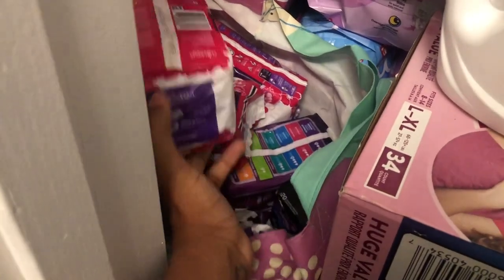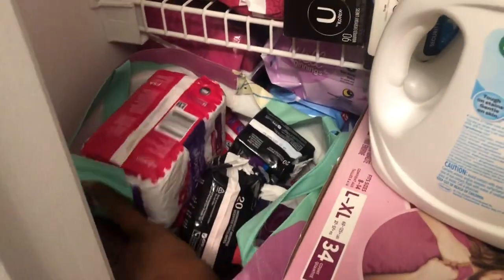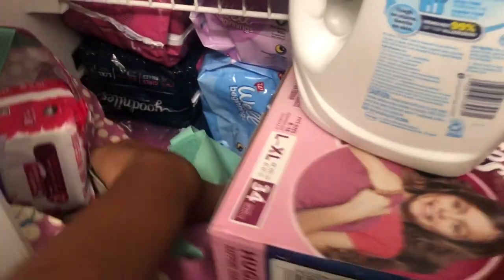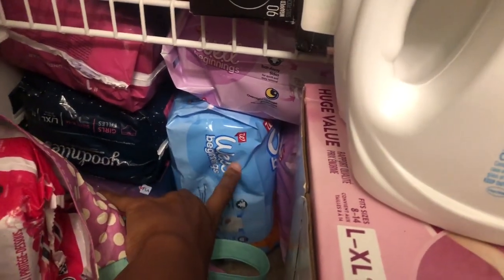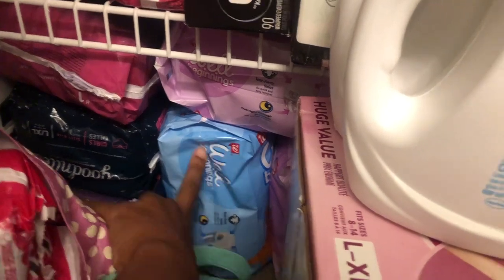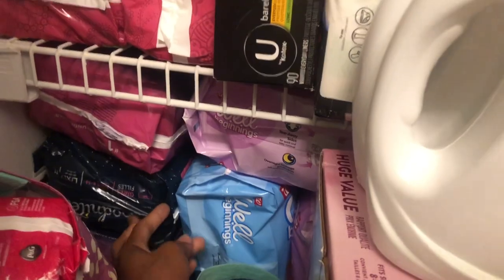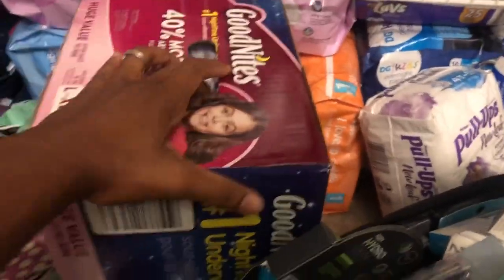Down here we've got some Always Discreet pads, some Poise pads, and some CVS panty liners — just the smaller packs of pads. Then we've got more diapers. I know you all remember Walgreens — they were about 90% off, like 50 or 80 cents for these pull-up diapers. The GoodNites were really cheap too, and this big box I got from Walgreens as well.